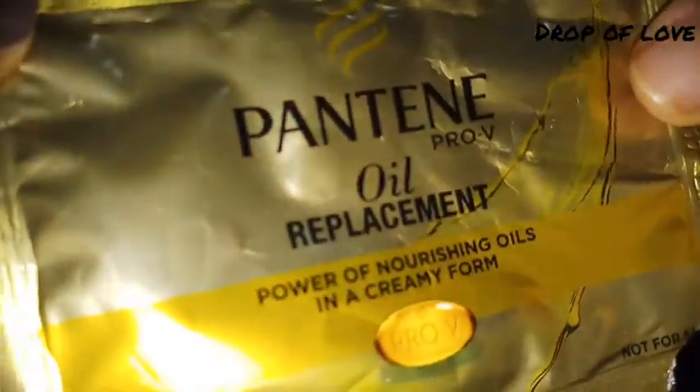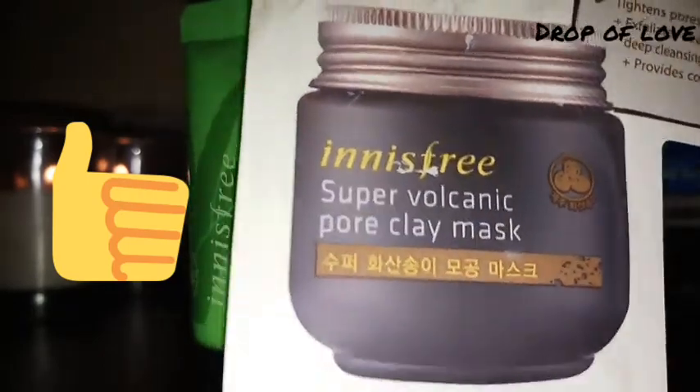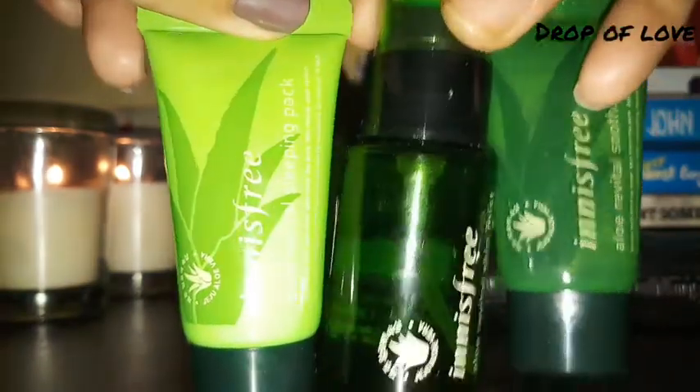I am also using Pantene oil replacement and the Innisfree Super Volcanic Pore Clay Mask. I have used it for two products, and then I am trying this serum as well. Friends, the free products are really a good deal.